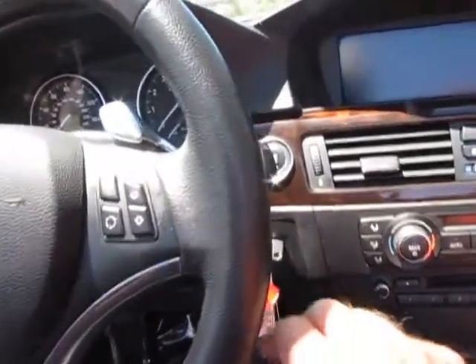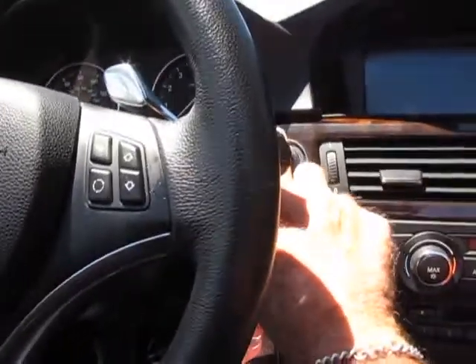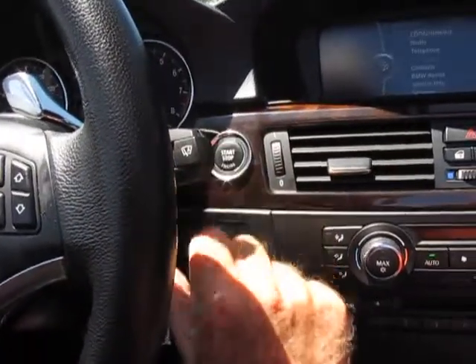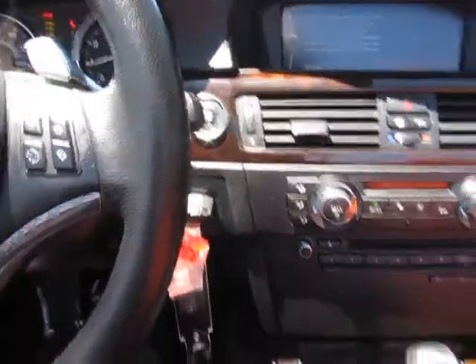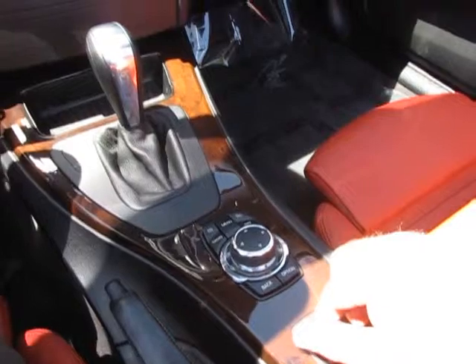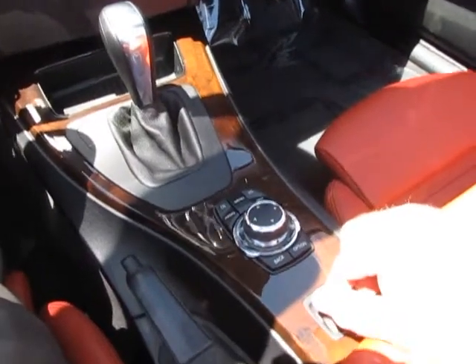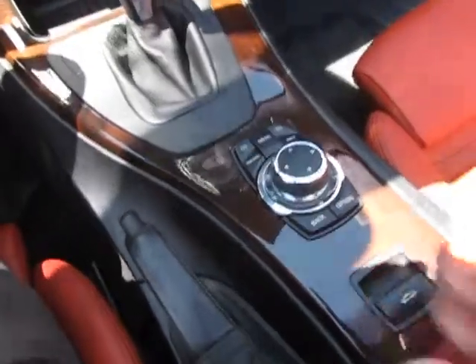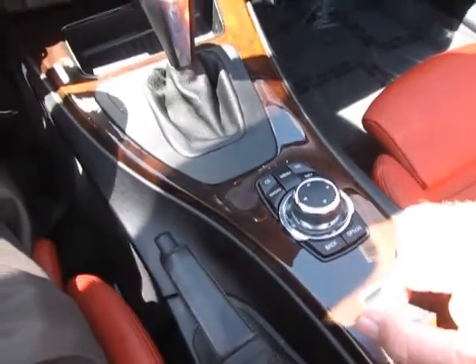First thing I'm going to do — we'll reach up right here. This is your start button. Just start the car up. Now just for a little bit of comfort, we'll put the top up. This will take just a moment. And here she comes.